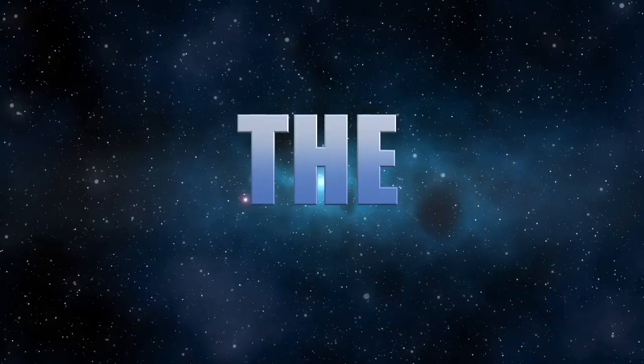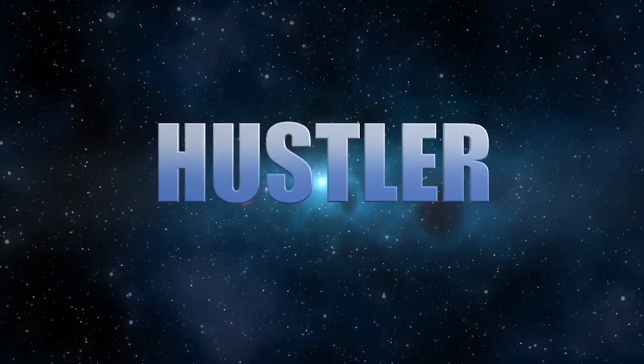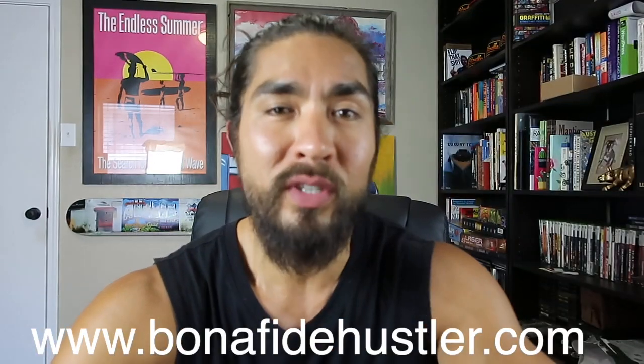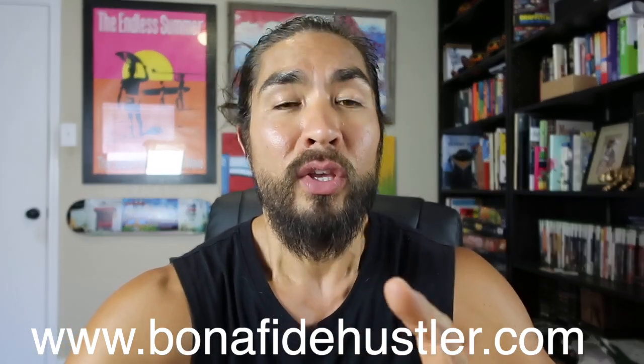Bonafide Hustler here, and today I'm going to give you my spin on the top five beginner reseller mistakes. What's going on guys and gals? Chris the Bonafide Hustler coming to you live from the inside of my office. Make sure you check out the free guide at bonafidehustler.com — that'll definitely help you out, especially if you're a beginner and you want to learn awesome things you can buy used and sell for profit, found at thrift stores and garage sales primarily.